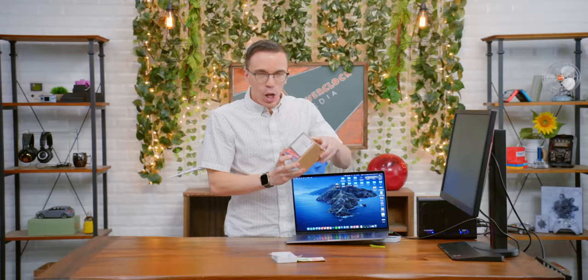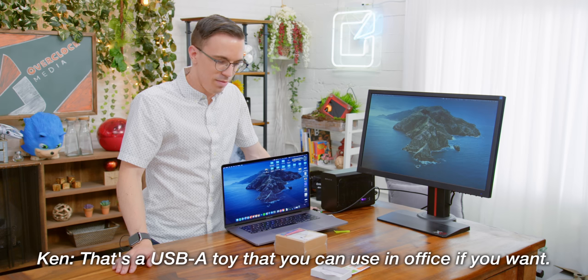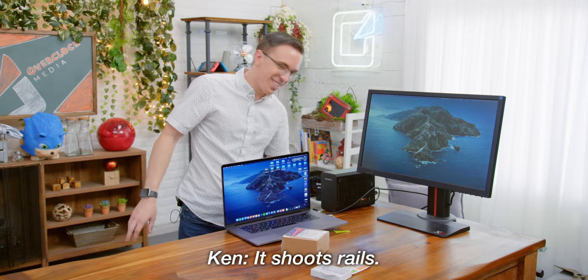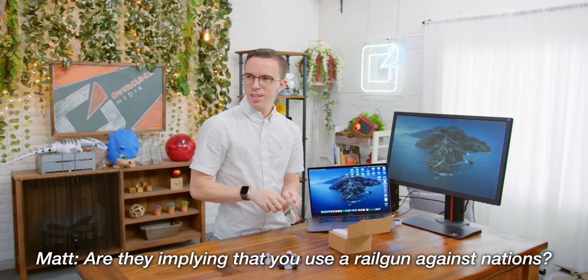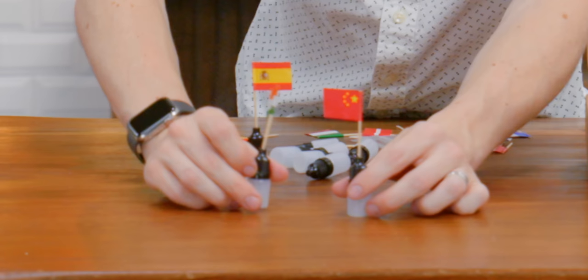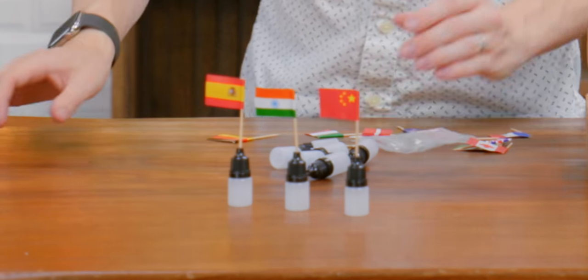A mini electromagnetic rail gun. What is this? That's a USB-A toy that you can use in the office if you want. What does it shoot? It's a rail gun — it shoots whatever the hell you want. It shoots rails. So I got some flags. Are they implying that you use a rail gun against nations? With China, India, and Spain — let's see how this works.